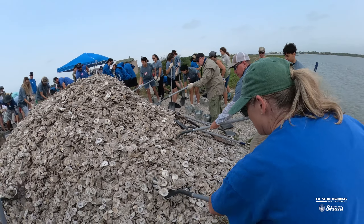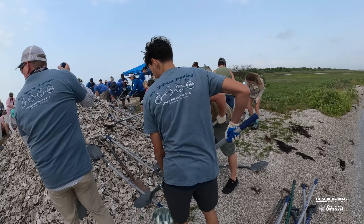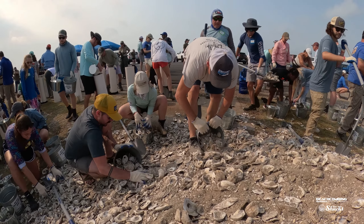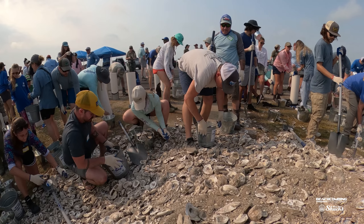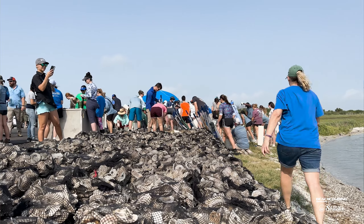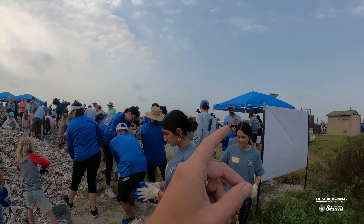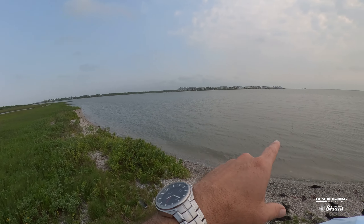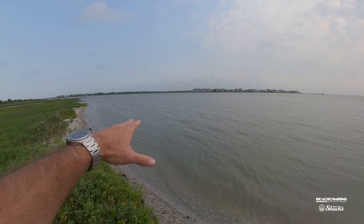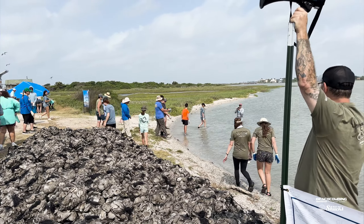So this is actually step one of getting all these shells organized — and this is tons and tons of shells. I'm betting that within about two hours this whole mound will be down to nothing, all in the bags. And once these bags are all put up, they're going to line them up. There are PVC poles out here that are marking where the oyster shells will go.